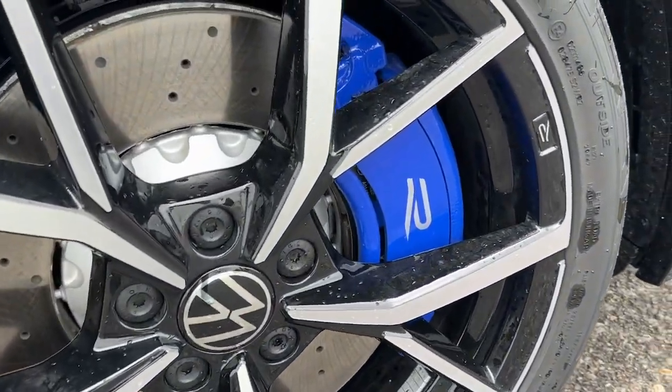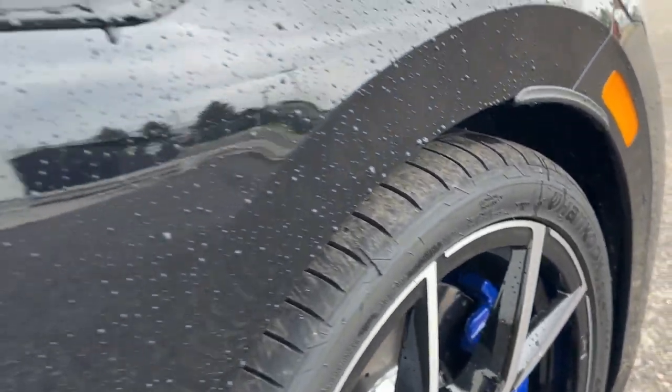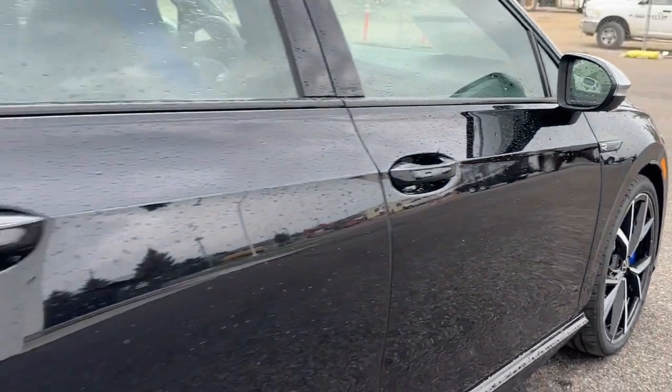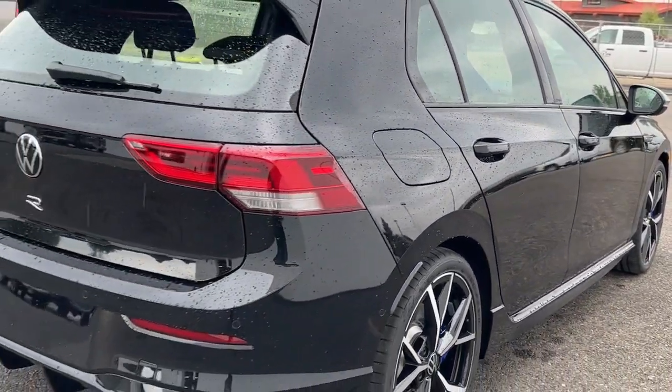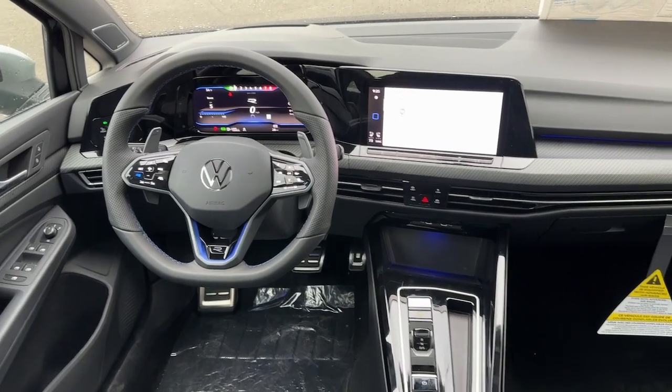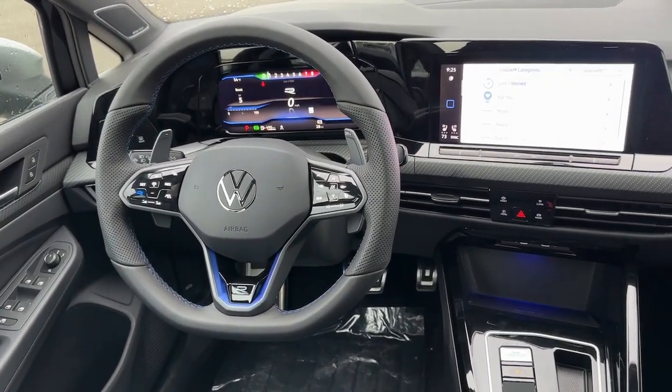These are just some of the great options this vehicle comes with: heated steering wheel, head-up display, heated and/or cooled front seats, keyless entry, navigation system, moonroof, heated mirrors, satellite radio, premium sound system, power passenger seat.